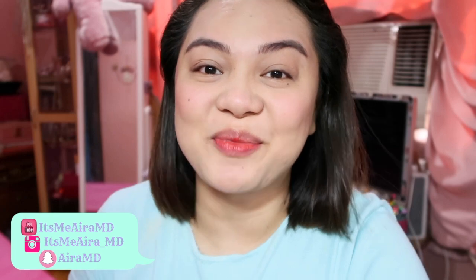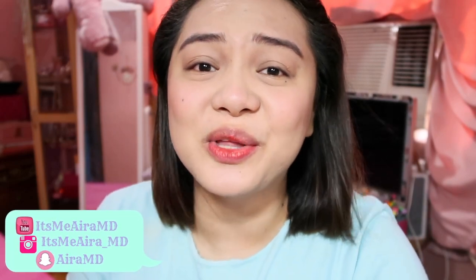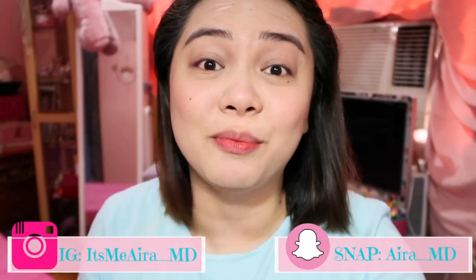Hello everyone! It's me, Ira, and welcome back to my channel. So today's video, we are going to have a new video which is a nice full bot lip tint.